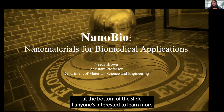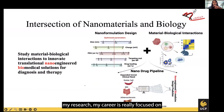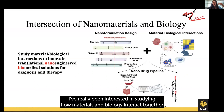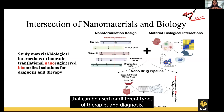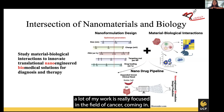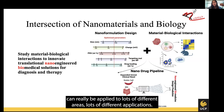The lab website is also posted at the bottom of the slide if anyone's interested to learn more. My research and career is really focused on looking at the intersection of nanomaterials and biology. I've really been interested in studying how materials and biology interact together and how this interaction can be leveraged to create new solutions, new materials, or new drug delivery applications that can be used for different types of therapies and diagnosis. A lot of my work is really focused in the field of cancer, but the formulations and work that we're doing can really be applied to lots of different areas and applications.